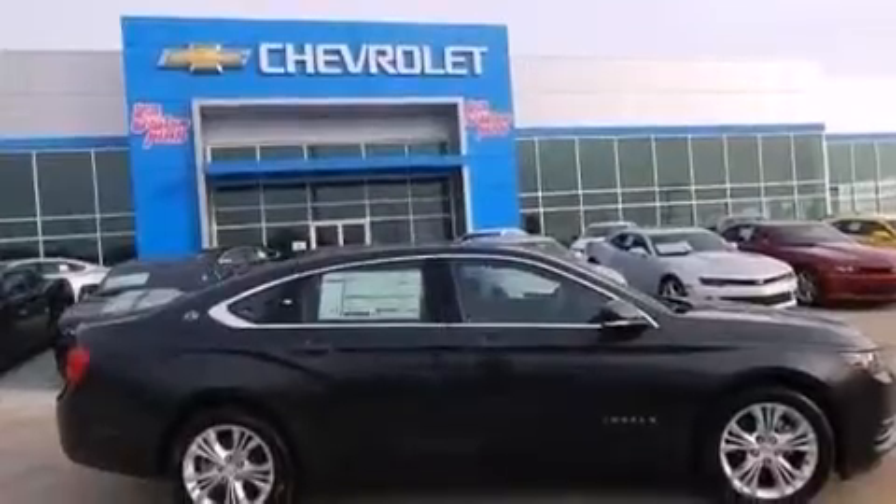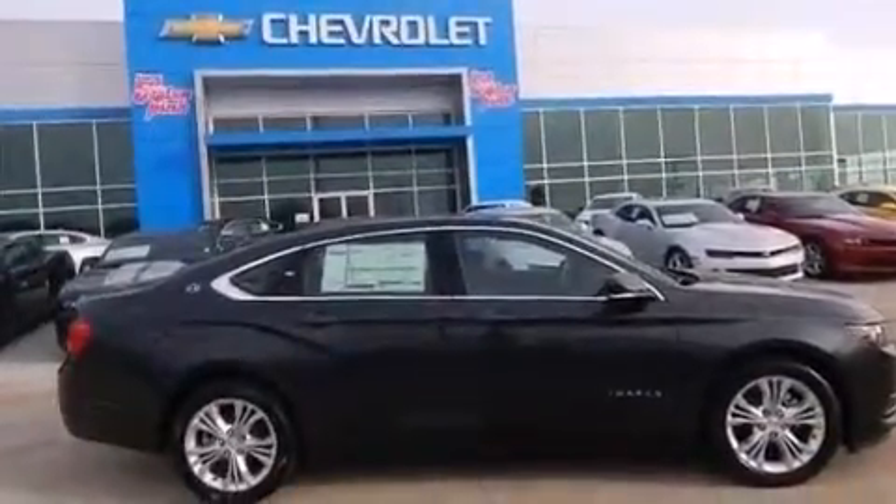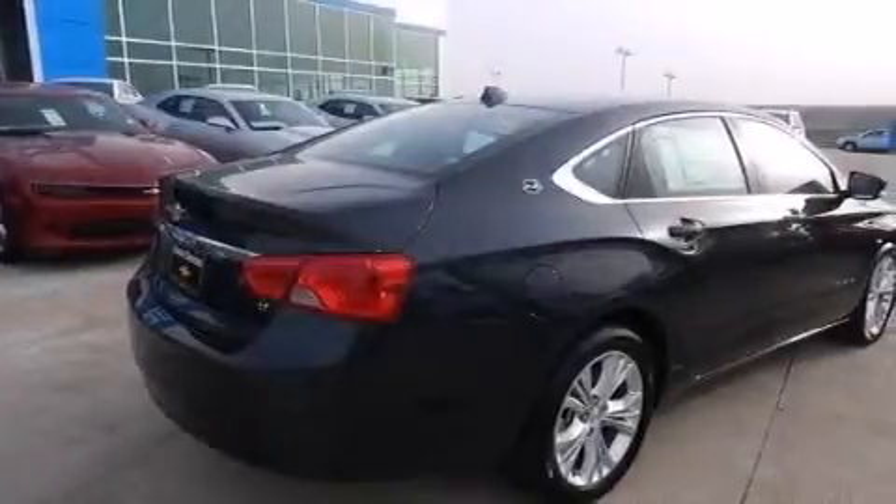Also included are a passenger side airbag, latch-ready child seat anchors, rear seat childproof door locks, a pass-through rear seat, and an auxiliary power outlet.